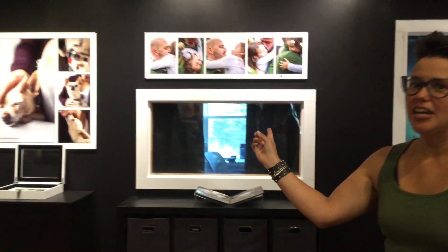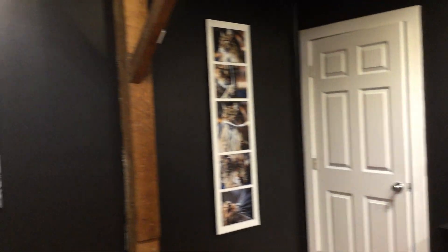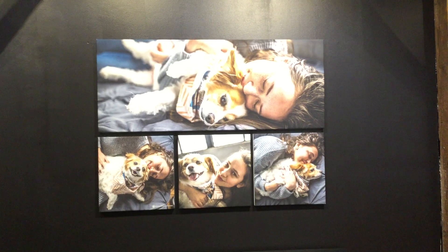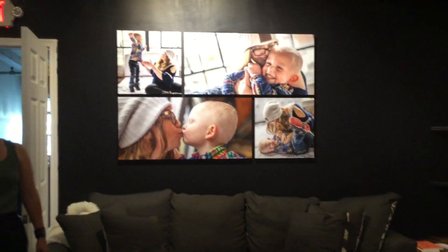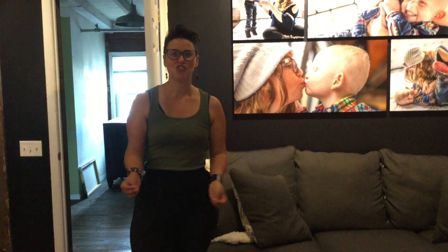We like to create that inspiration in our gallery and in our design consult room. As you can see, all of our wall art here has been uniquely placed to really showcase what's possible in each of our clients' homes as well. And when our clients come in, they get to sit here and be super comfy — hang out and spend some quality time together while we work our magic on their photos before they have their cinematic slideshow, see their photos, pick their favorites, and then design their wall art.